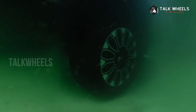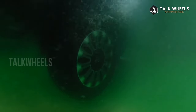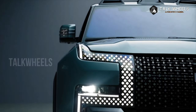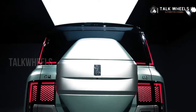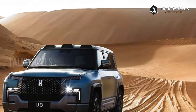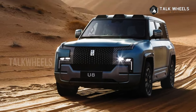The Yangwang U8 is a big SUV that is 5,319mm long, 2,050mm wide, and 1,930mm tall, with a 3,050mm wheelbase. Compared to the Mercedes-Benz G-Class, it is 502mm longer, 137mm shorter in width, and 39mm lower, with a wheelbase that is 160mm longer.